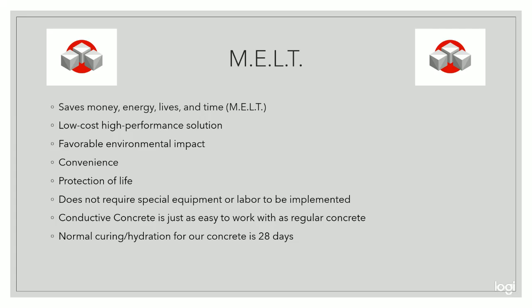There are many ways our technology can save money, energy, lives, and time. We use the acronym MELT to help promote the value of using our low-cost, high-performance solution for de-icing.